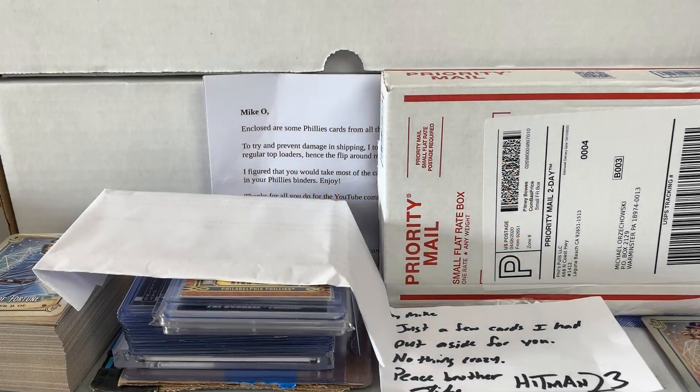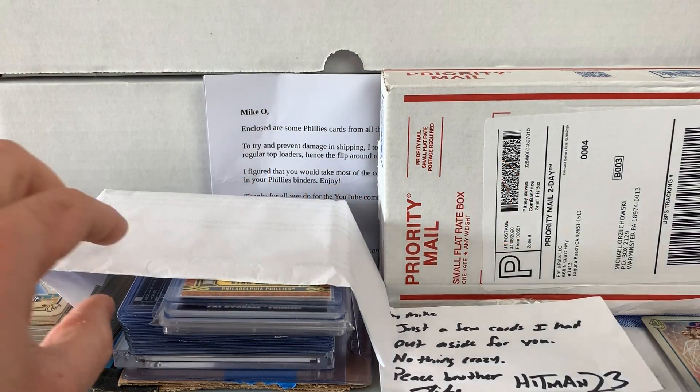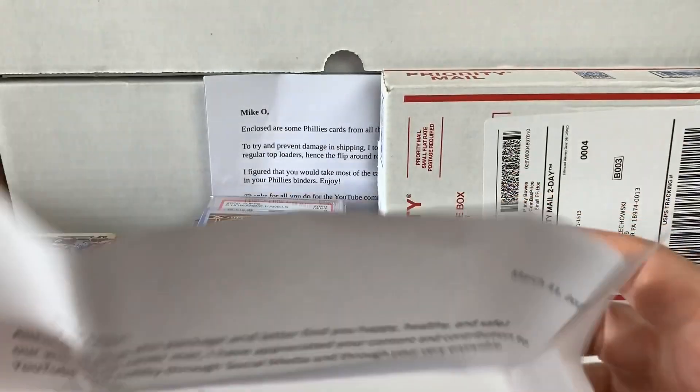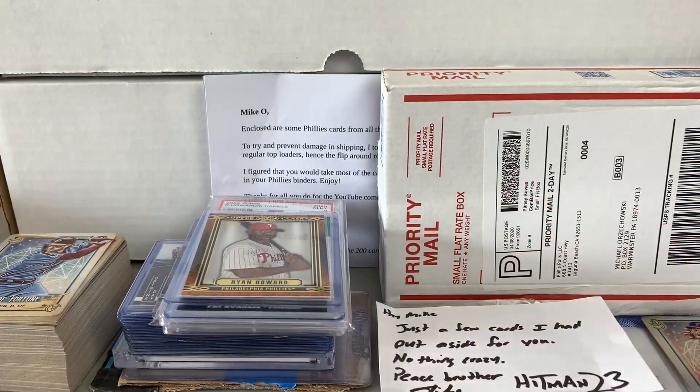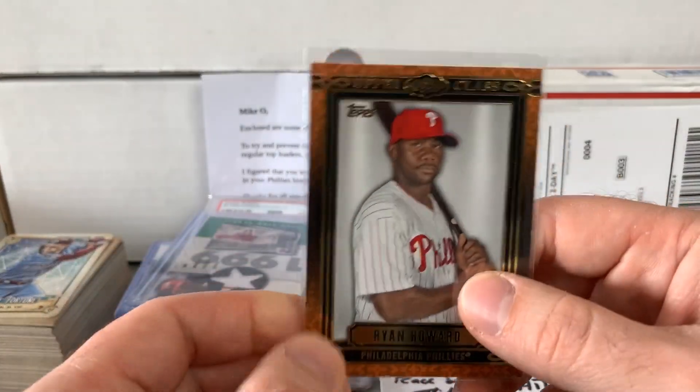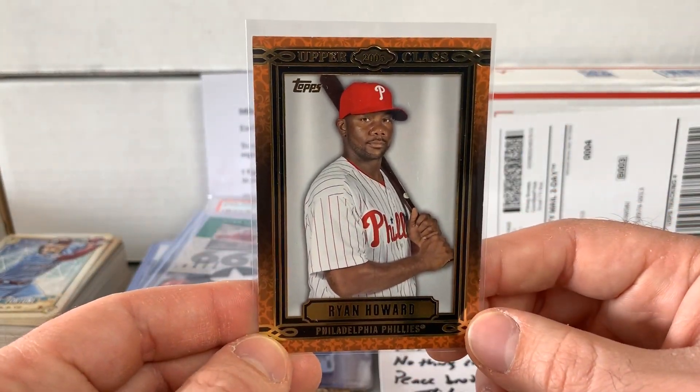So we've got a bunch of stuff here. I'm just going to get started right away. We'll start with a care package coming in from Aaron P., Florida card guy. Thank you so much — I appreciate the very kind letter. Definitely very awesome and some nice adds to the Phillies collection, which I appreciate.